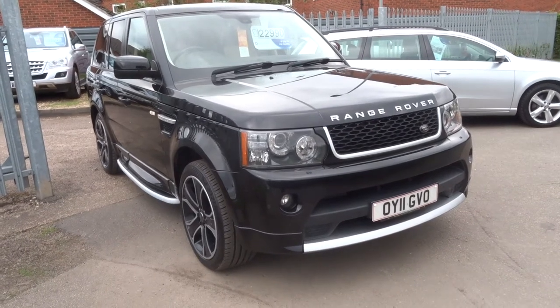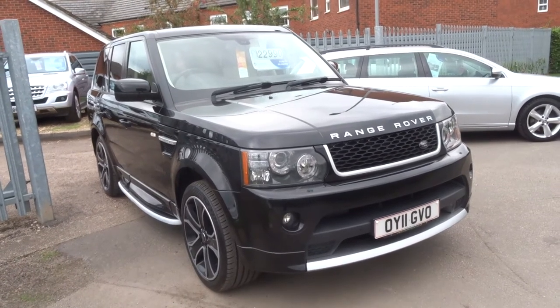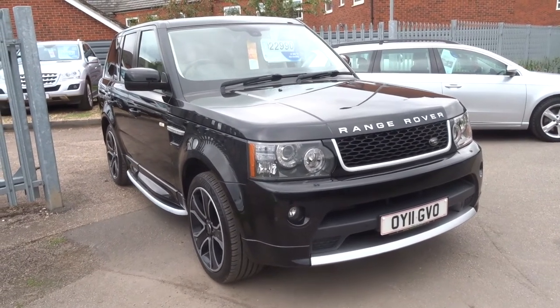Welcome to Country Car, my name's Tom. Here we have an absolutely stunning Range Rover Sport. This is the 3 litre Autobiography. It's done just over 43,000 miles and it's incredible.